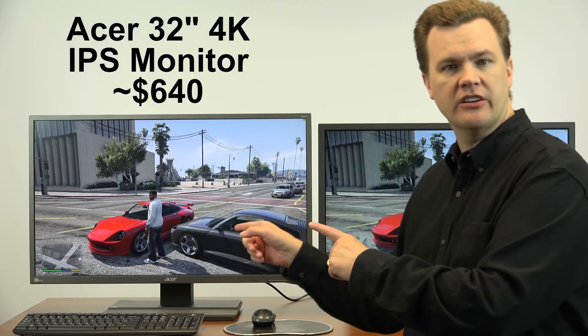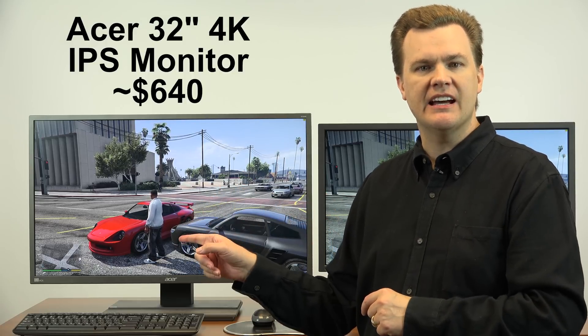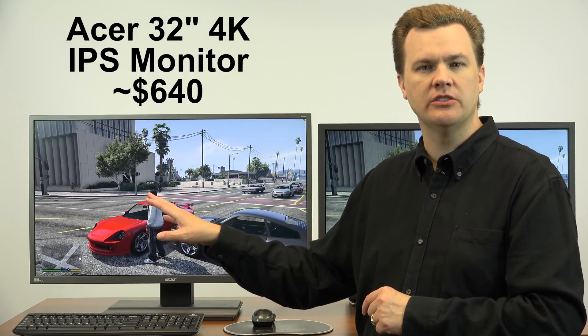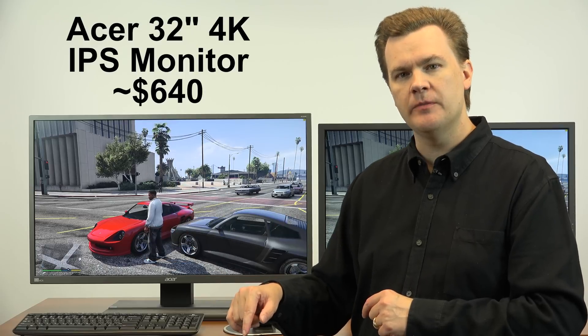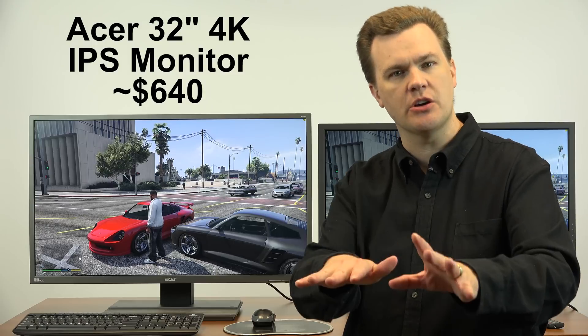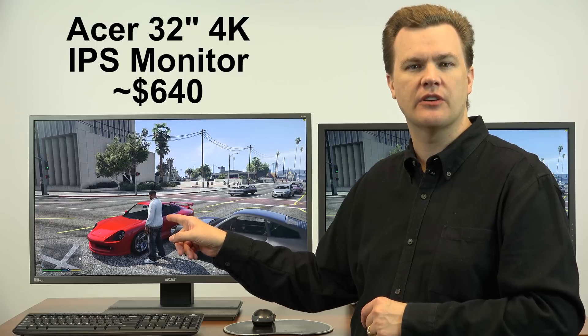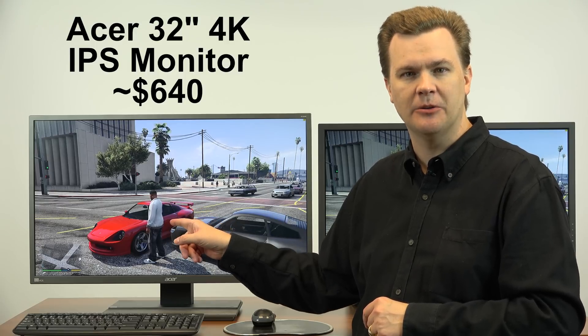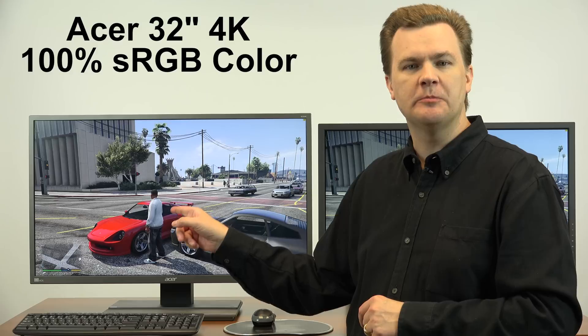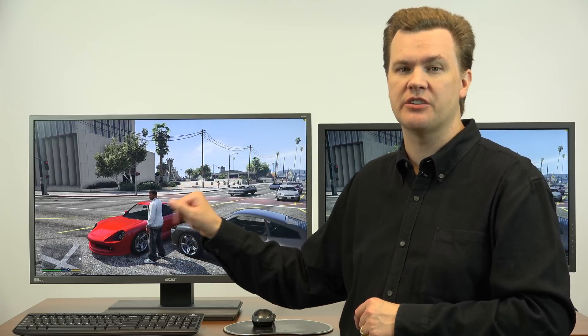This monitor here is a 32-inch Acer IPS 4K panel. Absolutely gorgeous. On the date I filmed this review it's roughly $600. Prices vary and change, but this is a wonderful value for $600 for a 32-inch IPS panel. It has 100% sRGB color reproduction. It is fully featured. It's a great screen.